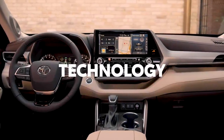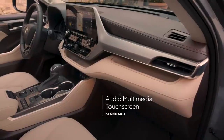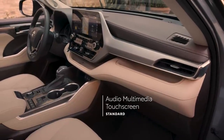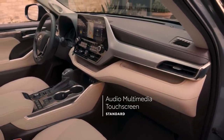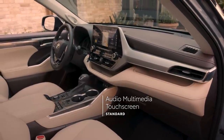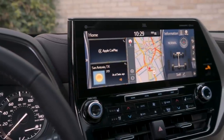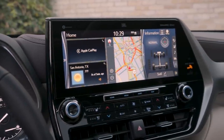When it comes to in-cabin technology, every Highlander delivers big with a standard touchscreen audio multimedia platform that offers a huge variety of entertainment choices, whether it's music, podcasts, audiobooks, or catching up on phone calls, as well as multiple navigation options, all of which help make every trip fun and stress-free.